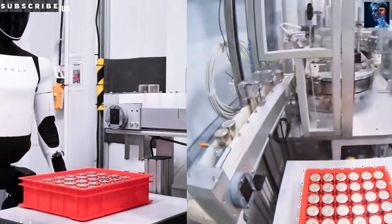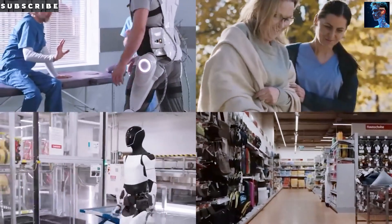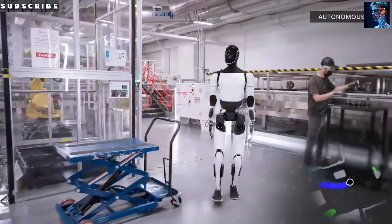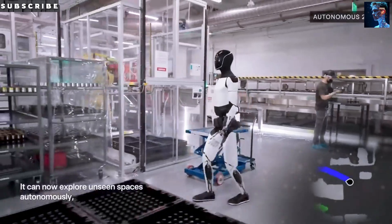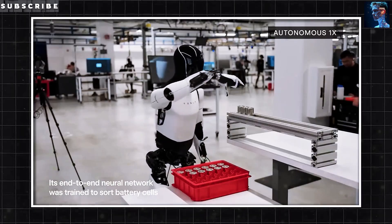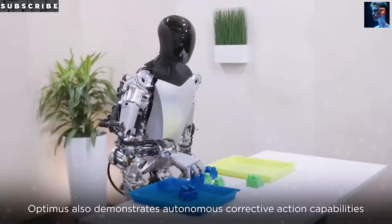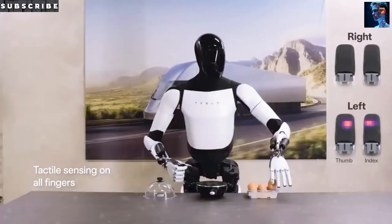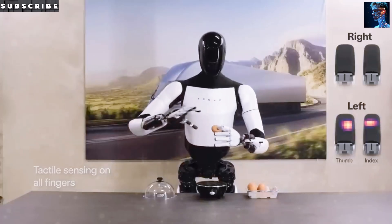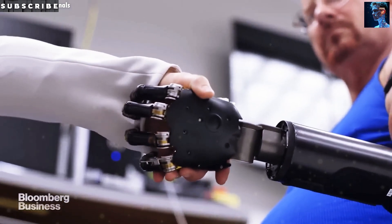Have you ever wondered how Optimus learns new tasks so quickly? Tesla doesn't train one robot at a time. Instead, they use a shared AI system. When one Optimus watches a video and masters a task like making a drink or cleaning a surface, that skill is uploaded for every other Optimus. Would you feel comfortable having a robot that can grow smarter each day? In practice, this means Optimus could be incredibly flexible, ready for work in factories or support in your home. Tesla even estimates that one Optimus can pick up one new task every single day.